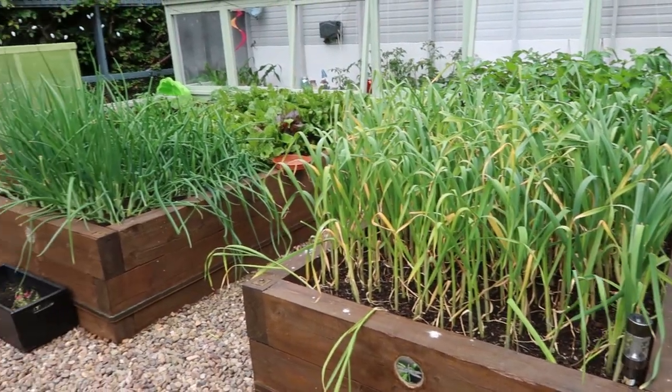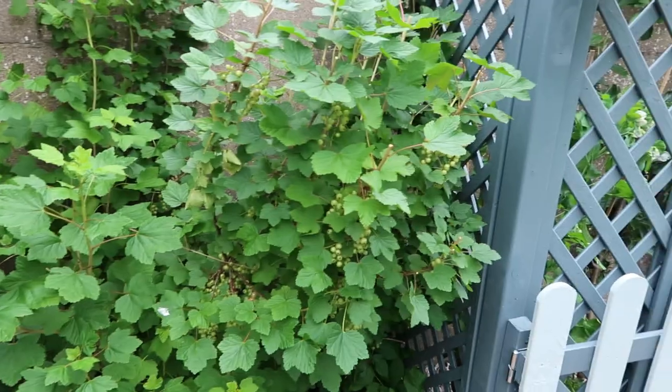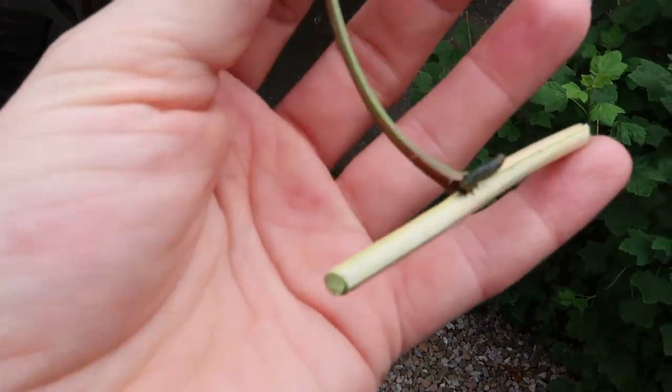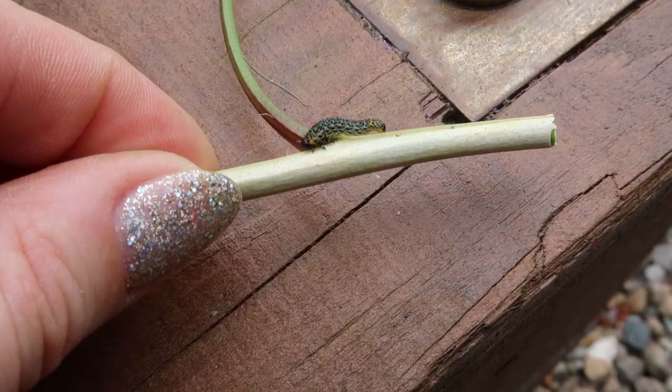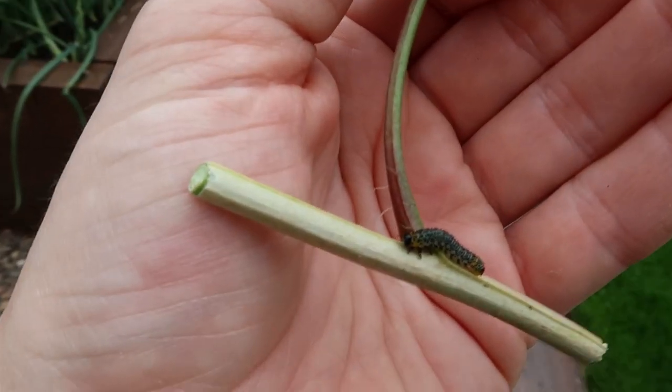I've also chopped off some of the heads of the garlic and the onions to stop them going to flower, and I've just started trimming back some of the redcurrant. Look who I found — a little caterpillar raiding my redcurrants. How rude. You cannot live in my garden, especially if you're going to eat all the produce.